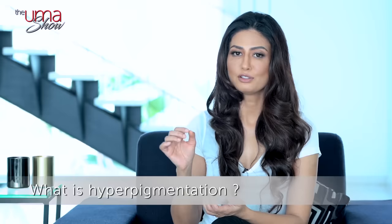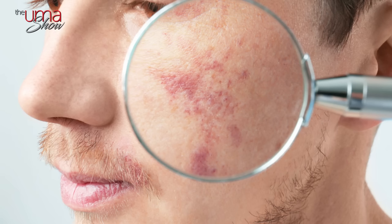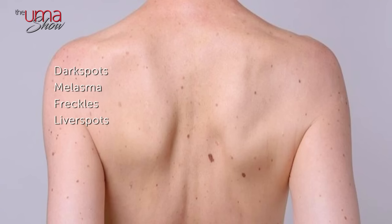So let's understand what hyperpigmentation is. Hyperpigmentation is basically the name given to uneven and patchy skin that looks darker than its surrounding areas. It occurs when the skin starts producing excess melanin, the pigment that gives color to the skin. Some of the common forms of hyperpigmentation include dark spots, melasma — which I actually faced — freckles, liver spots, post-inflammatory hyperpigmentation, and sunspots.